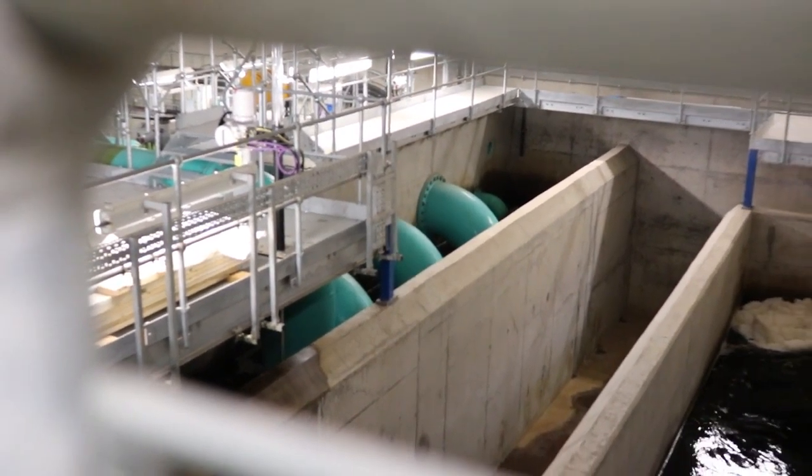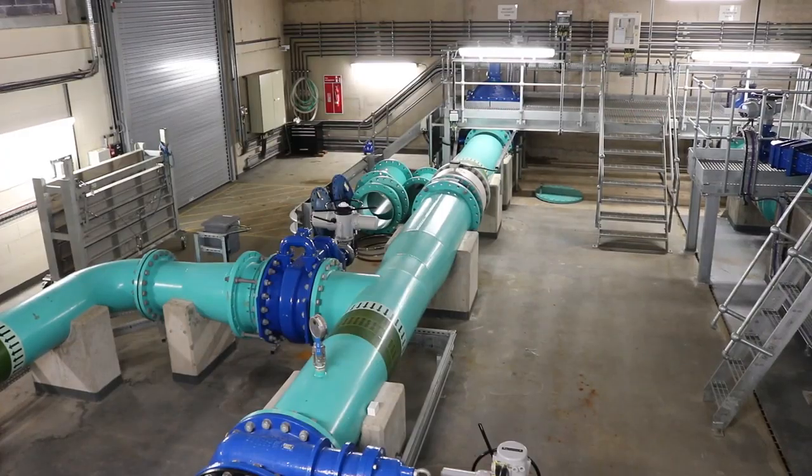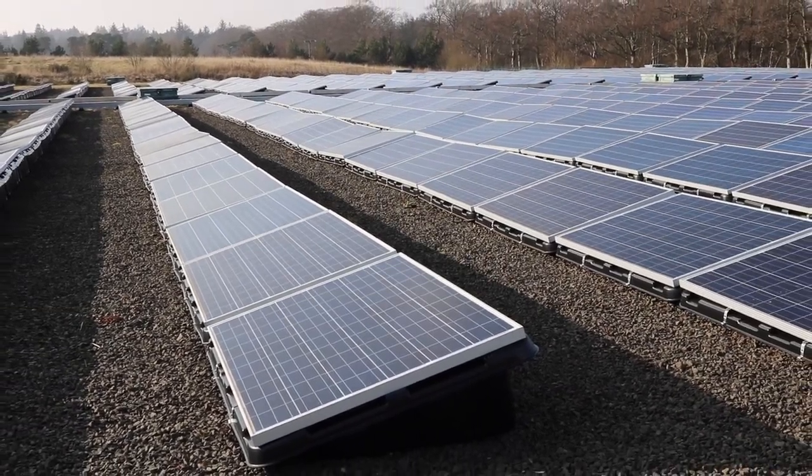More than 70 of the company's water and wastewater treatment works are either self-sufficient or partly sufficient in their power requirements over the year. This leads to lower operating costs and a more sustainable business.